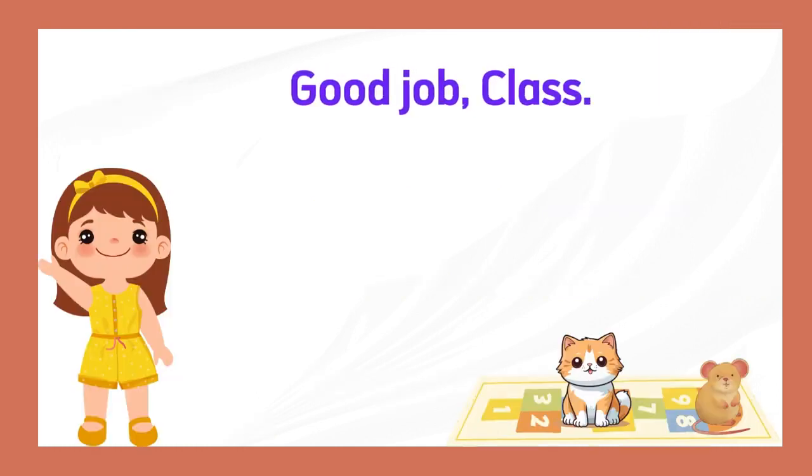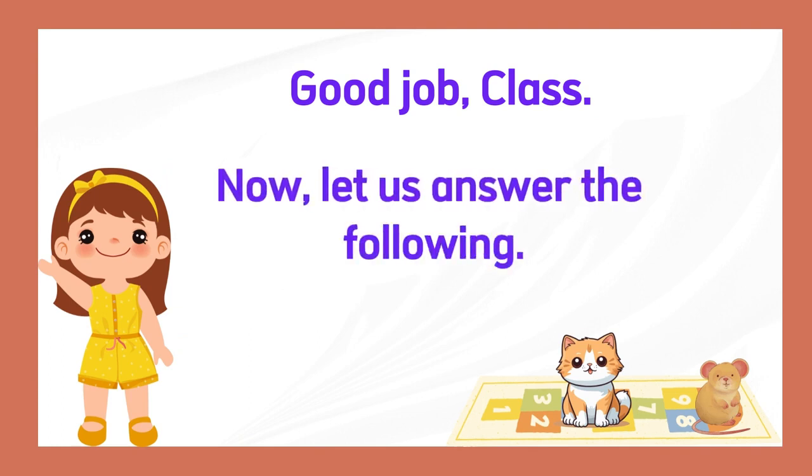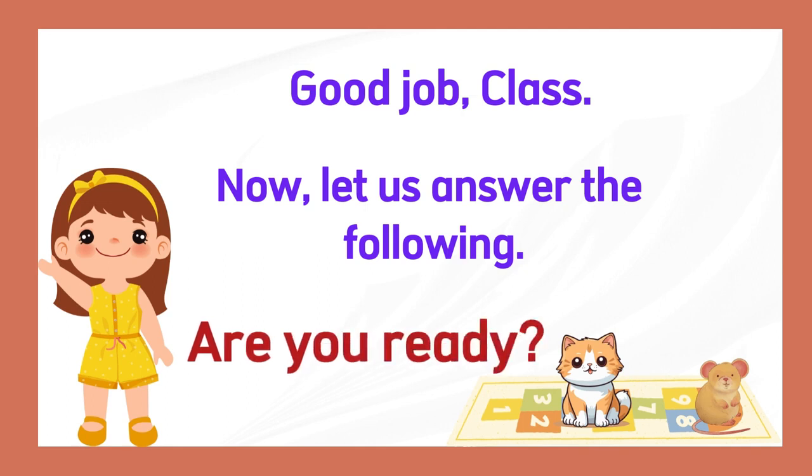Good job, class. Now let us answer the following. Are you ready? Okay, let's go.